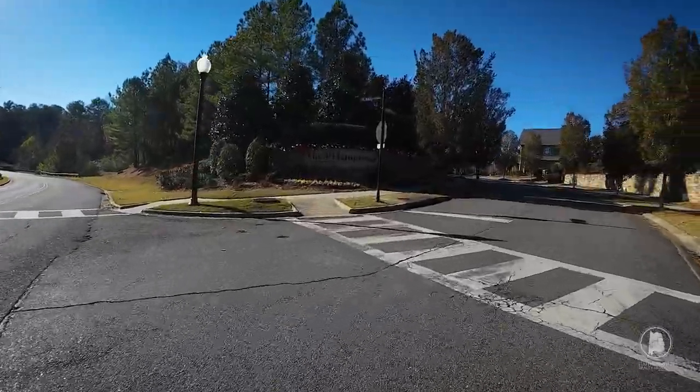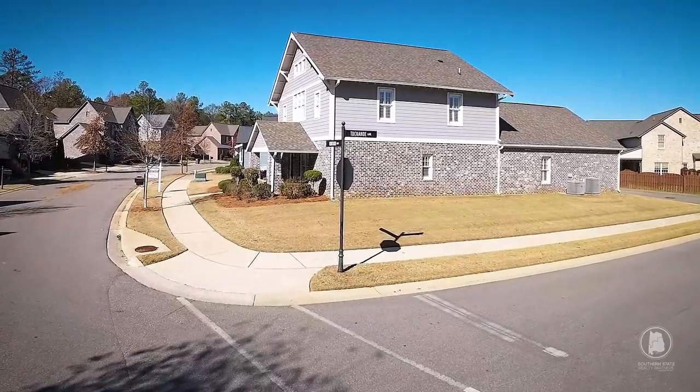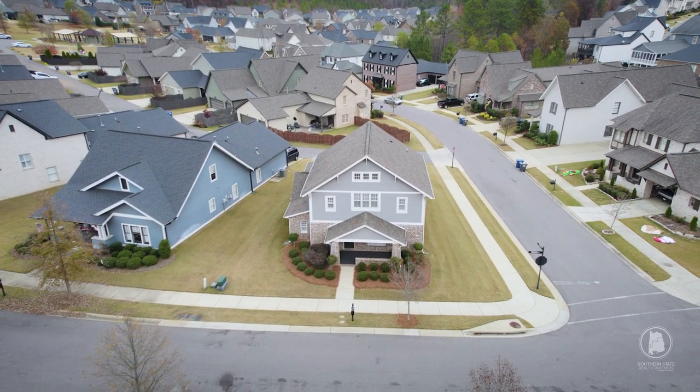Today, we're featuring one of our brand new listings at the Hamptons in Ross Bridge, located at 2621 Montauk Road. This beauty sits on a corner lot and is a total package.